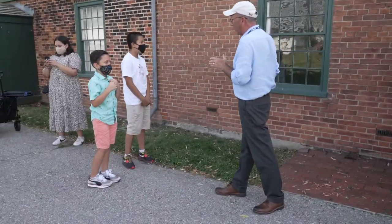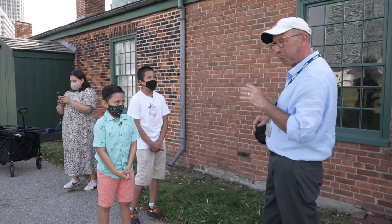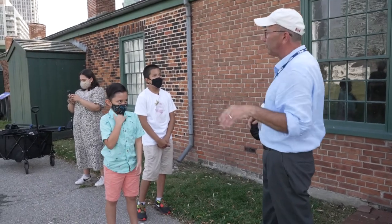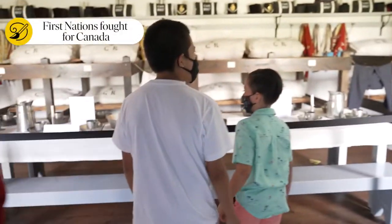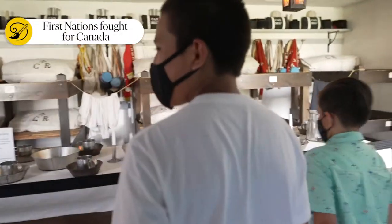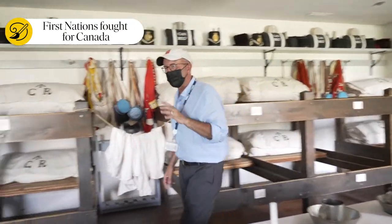Let's have a look at how people lived when they were in Fort York. In a fort like this we had soldiers — but not just soldiers. Soldiers and their families, wives and children lived here as well. We've been outside and now we're on the inside, and we can see how people lived.